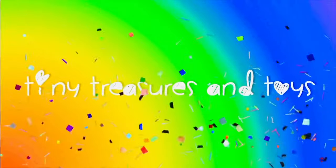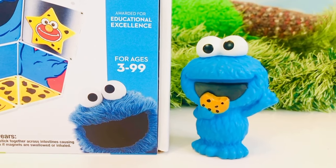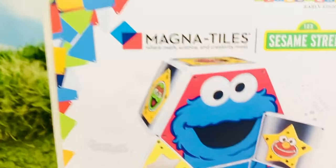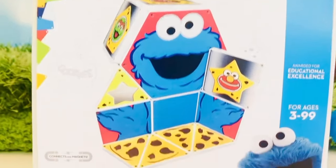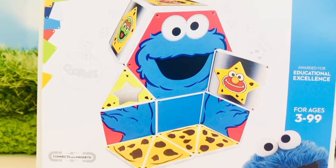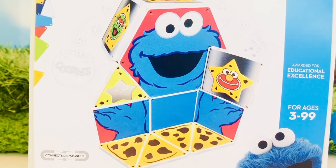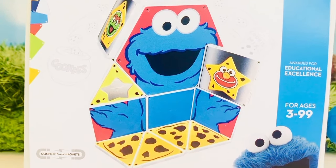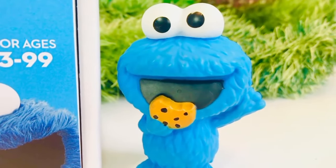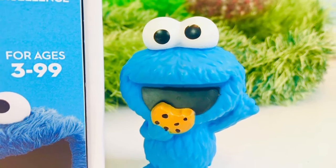Hello and welcome to Tiny Treasures! Today we are here with Cookie Monster and a brand new Sesame Street Magna Tiles building set. These are so much fun and they're really good quality. We just recently built one that was Daniel Tiger themed — it was the countdown to bedtime, so check it out. Now we've been making cookies today, haven't we, Cookie Monster? Tiny Treasures Mini said they were bored so I said, why don't you bake some cookies?